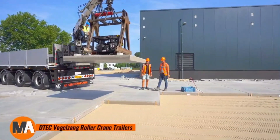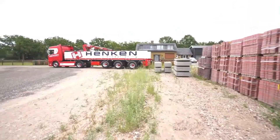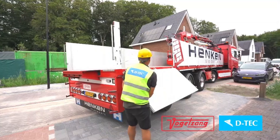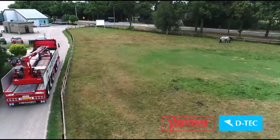D-TECH's Vogelzang roller crane trailers are designed to revolutionize heavy load transportation, offering a more efficient and streamlined solution for the logistics and construction sectors. These trailers feature an upgraded design that enhances stability and maximizes load capacity, making them ideal for transporting bulky and oversized materials.